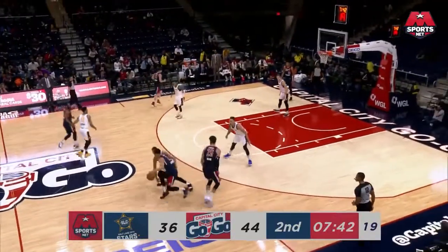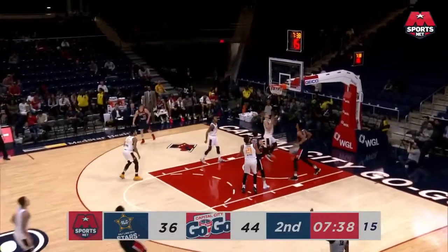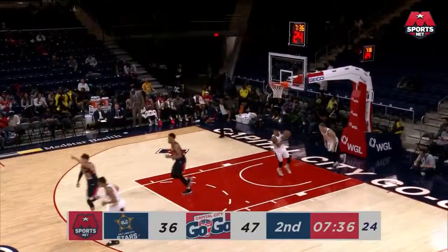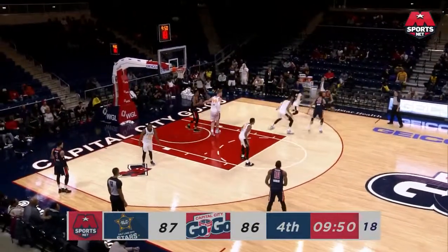Five different guys have scored at least six points. And at the next level, we saw just recently last week a number of players finish the game that were at least a member of the Capital City Go-Go. Ball movement is effective against any defense.